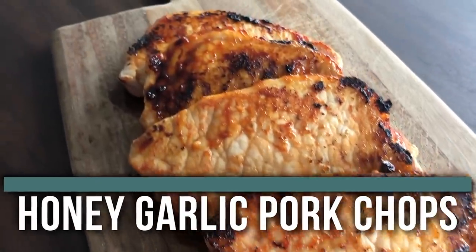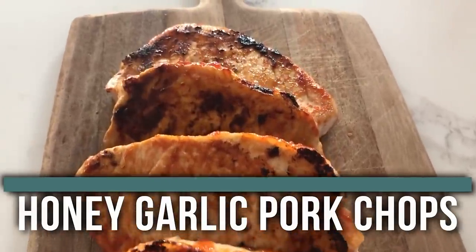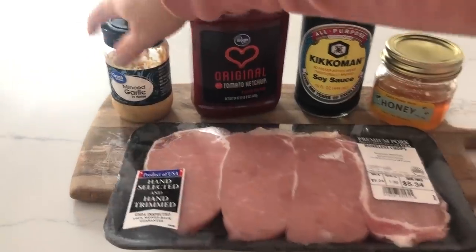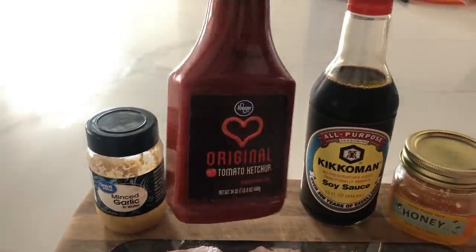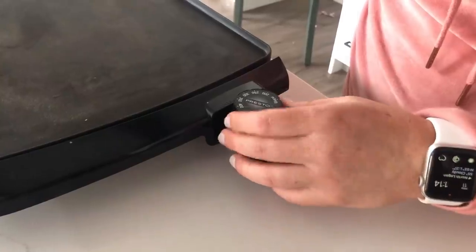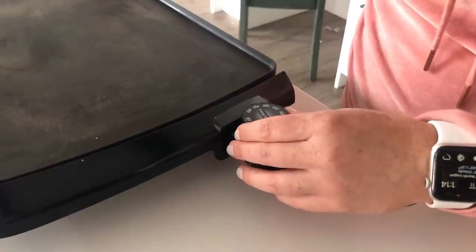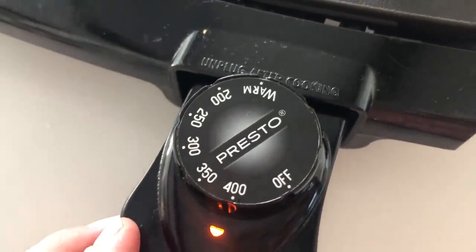The last recipe I'm making is our honey garlic pork chops. A lot of you have been asking for pork chops, so I thought I'd give you an easy one today. For the pork chops, we're going to start with, obviously, pork chops. We're going to have a little bit of garlic, one cup of ketchup, some soy sauce, and some honey — this is some homemade honey. We're going to preheat our little skillet. You can do the grill too, but sometimes a skillet is fun. We're going to cook at about 375 to 400.